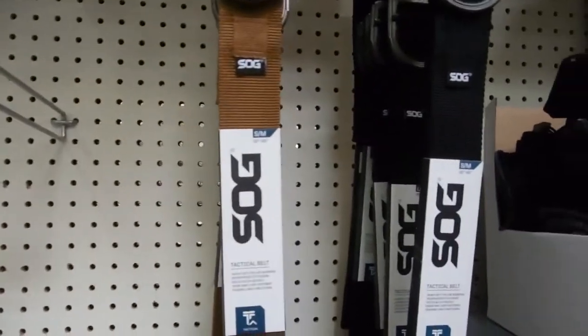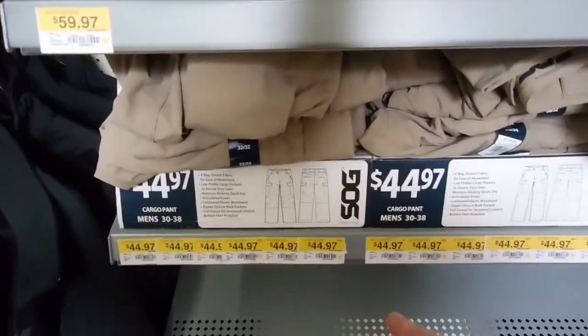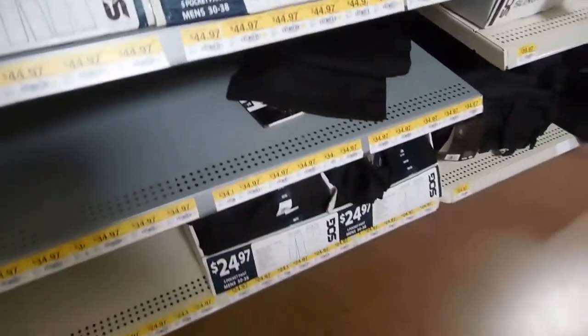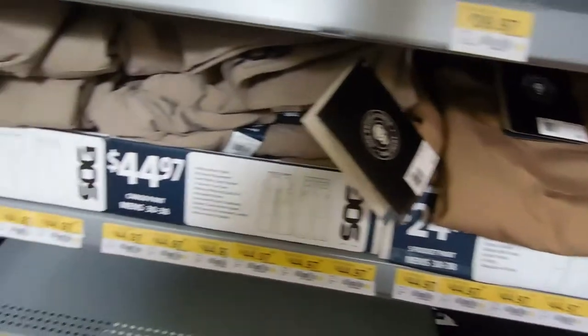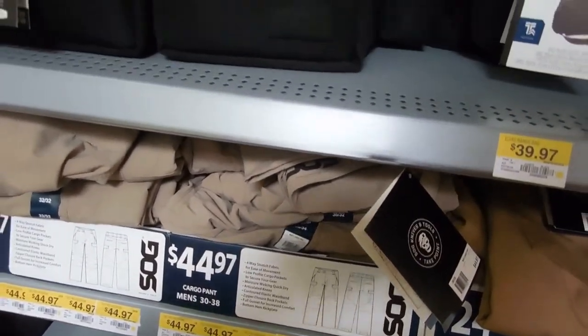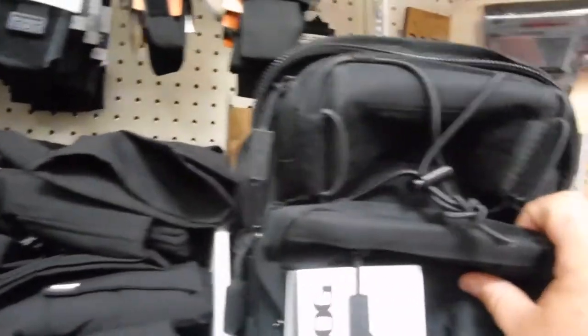You got your technical SOG belts, technical jackets, and they're starting to put in a lot of tactical pants here. You can see them down through here — black, desert tan, and OD green, though I don't see the OD green today. They've got a lot of tactical bags, different carry bags, shooting bags, sling bags, and day packs.